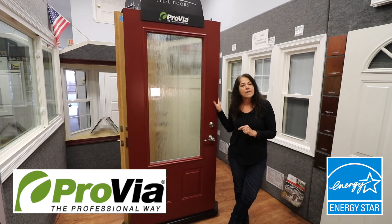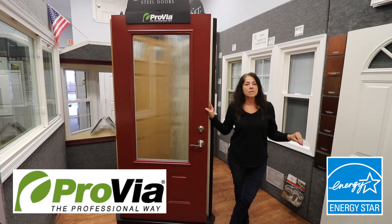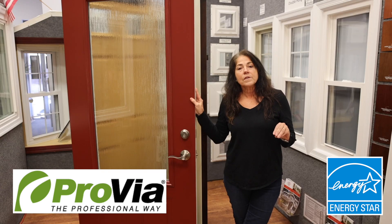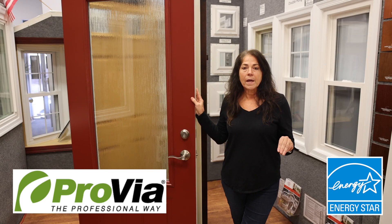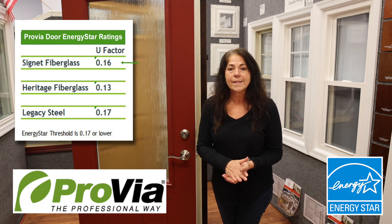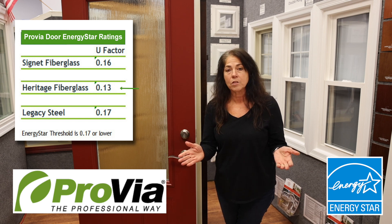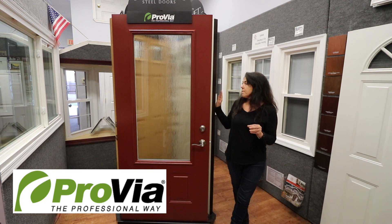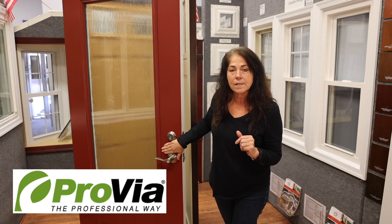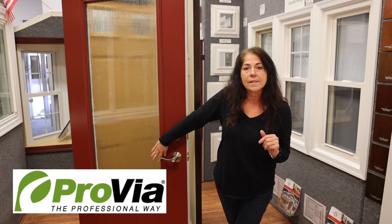There's also a difference in energy performance. These are all Energy Star doors — Provia is quite the award winner with Energy Star. Energy Star's current threshold is a U-factor of 0.17 or lower. The steel door comes in at 0.17, the Signet fiberglass at 0.16, and the Heritage fiberglass at 0.13 — the most energy efficient. There's also a difference in touch: the fiberglass door is not going to feel as cold or hot as the steel door, especially if you have a black door that gets sun all day long.